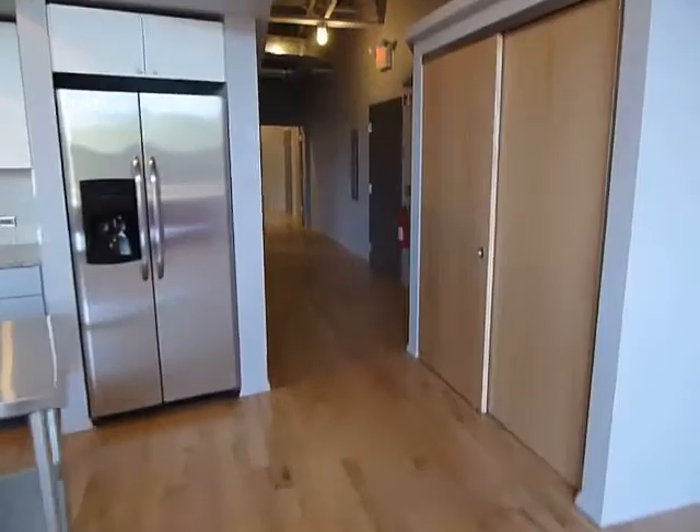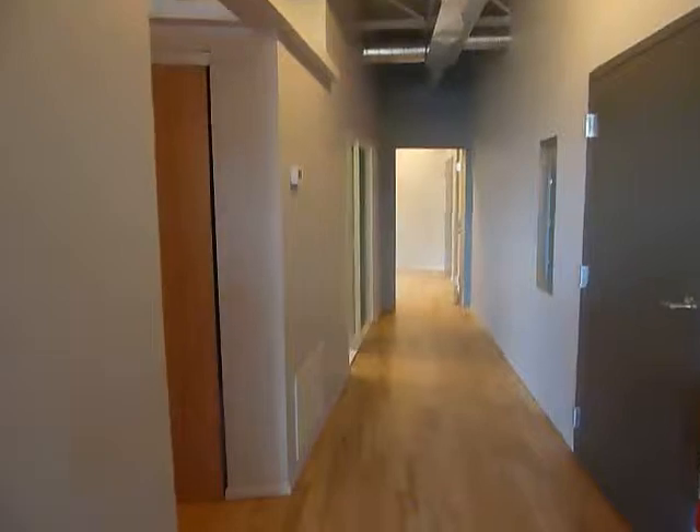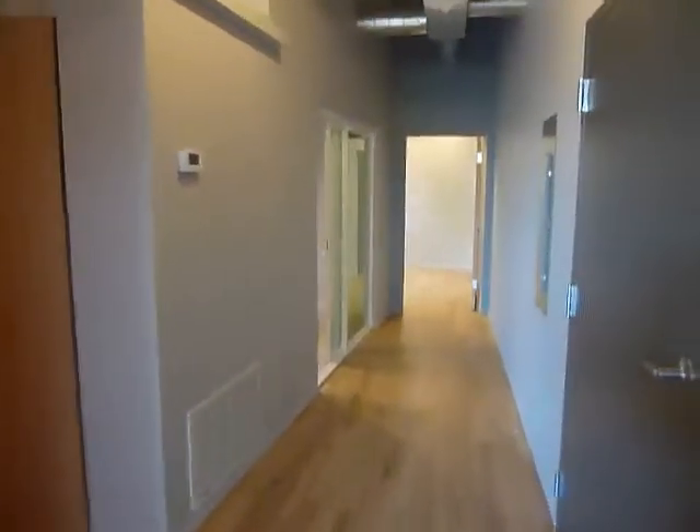Going to take a walk back here towards the two secondary rooms we have. We'll go there in a second.